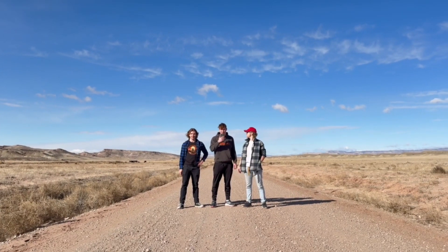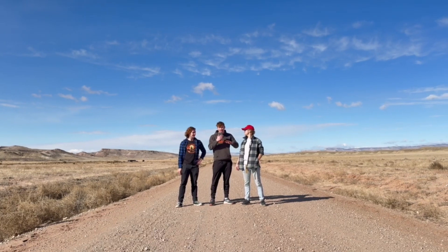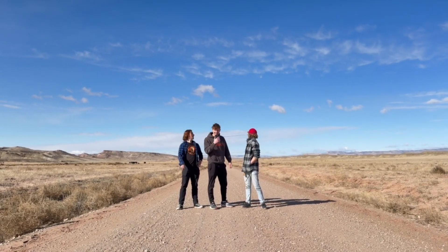We're dropping the prototype of the plane from 5,000 feet from the helicopter and trying to see how stable it is, and trying to land it in one piece. Let's go.